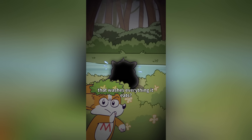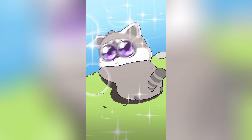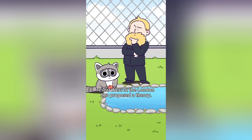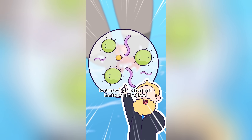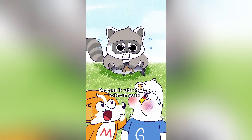Can you believe there's an animal that washes everything it eats even cleaner than you? I have to see this for myself. Raccoon, what are you doing? To figure this out, over 60 years ago, researchers at the London Zoo proposed a theory: maybe it washes food just like humans to remove parasites and bacteria. But it rubs the food without water, so we might be wrong.